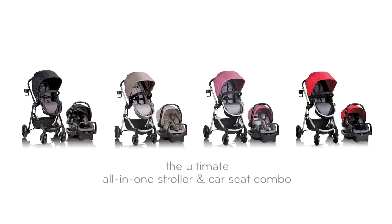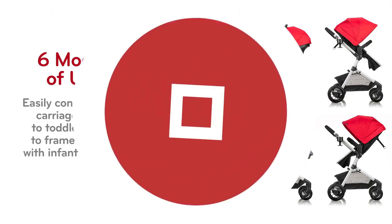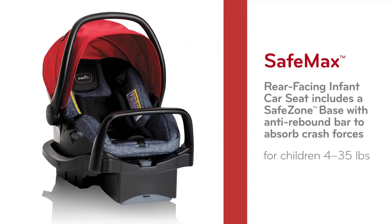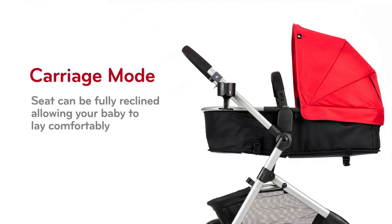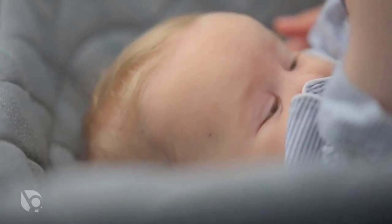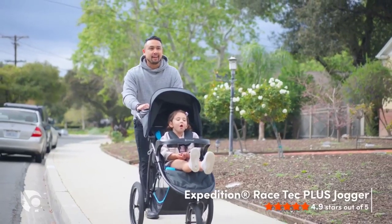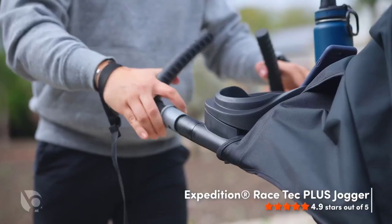Welcome to our ultimate review and comparison of the best Baby Trend jogger strollers of 2023. As a parent, you know the importance of staying active and spending time outdoors with your little one. That's why choosing the right jogger stroller is crucial to keep up with your busy lifestyle. In this video, we'll be taking a closer look at some of the top Baby Trend jogger strollers of 2023, and helping you find the ultimate choice for active parents.